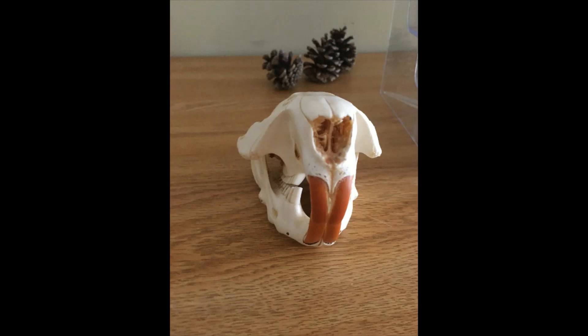To gnaw through tree trunks, they need extra strong teeth. Fortunately, their tooth enamel contains iron, which makes them incredibly strong, sharp, and orange. Because the orange enamel on the front of their teeth wears away more slowly than the white dentin on the back, a beaver's teeth self-sharpen as he chews on trees.